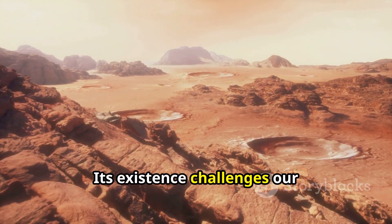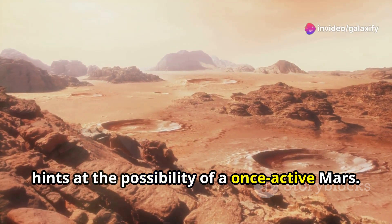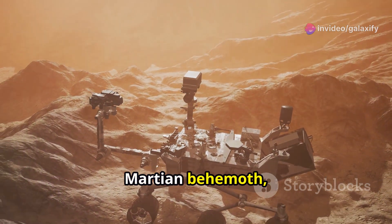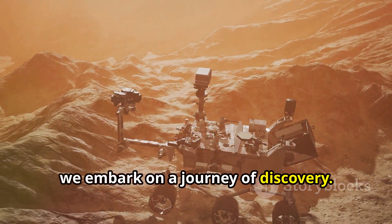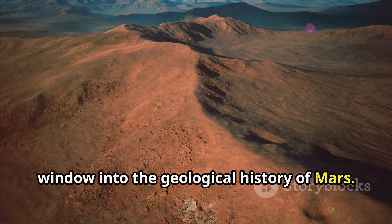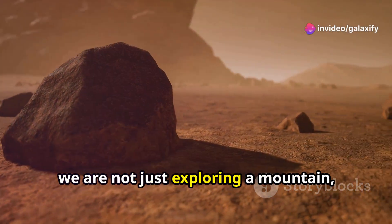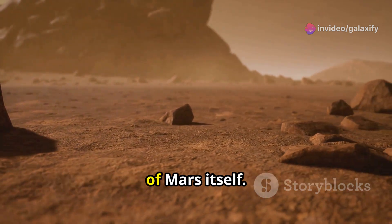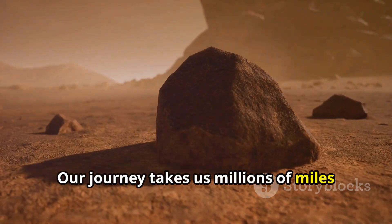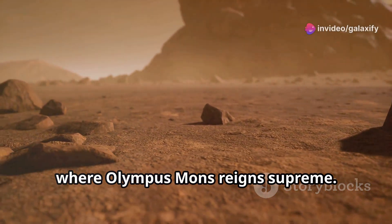Its existence challenges our understanding of volcanic activity and hints at the possibility of a once active Mars. As we delve into the depths of this Martian behemoth, we embark on a journey of discovery. This volcanic giant provides a unique window into the geological history of Mars. By studying Olympus Mons, we are not just exploring a mountain but piecing together the intricate puzzle of Mars itself. Our journey takes us millions of miles away to the dusty red plains of Mars where Olympus Mons reigns supreme.